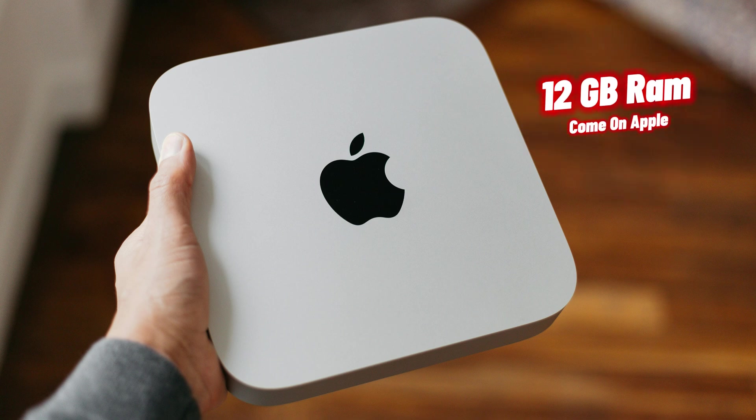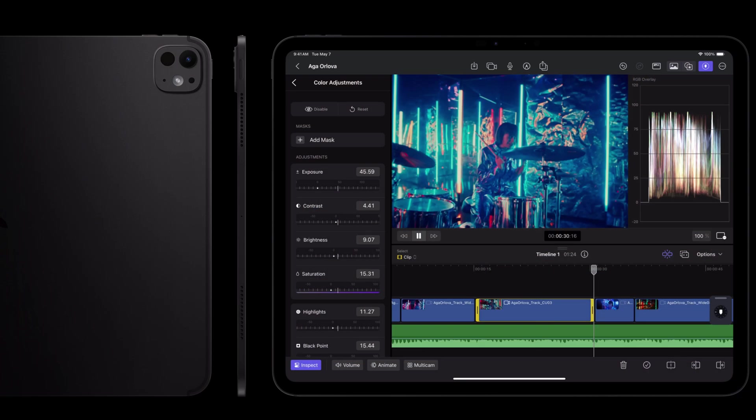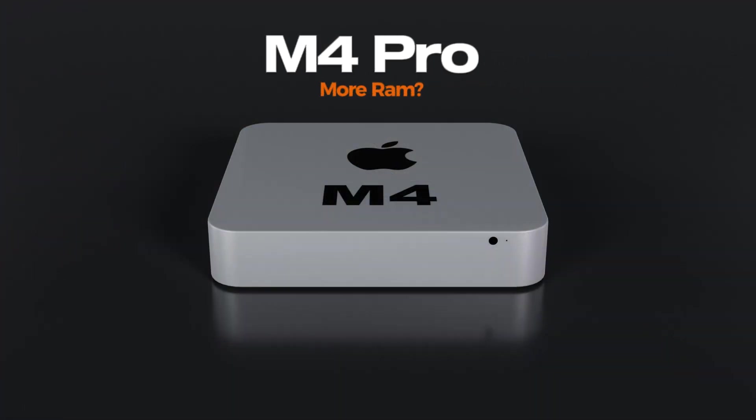I think the biggest change is that the base level M4 Mac Minis might ship with 12 gigabytes of RAM instead of eight. The M4 iPad Pros on the 8GB version actually have two 6GB chips binned down to eight, so we're thinking Macs — including MacBook Airs and MacBook Pros — will come with 12GB at base. I'd actually like 16GB, but 12 would be better than nothing. The M4 Pro Mac Mini will likely start with 18GB instead of 16, going up to 36GB. Right now on the M2 it was 16 and 32. The question is whether Apple charges an extra $100, bumping the price to $699.